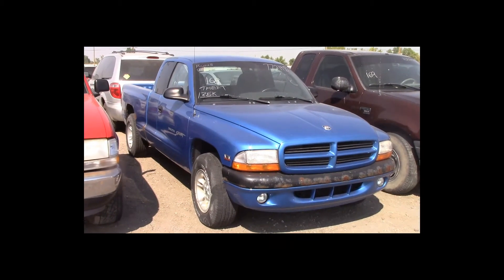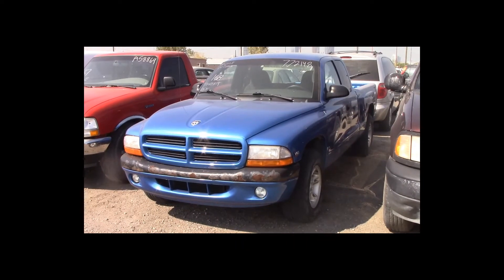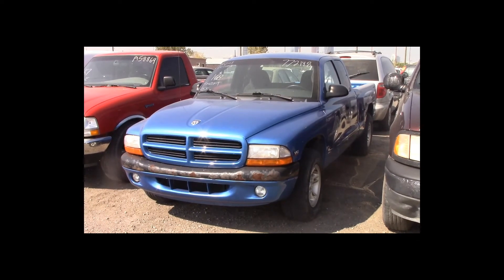Lot number 168 is a 2000 Dodge Dakota extended cab short box. This vehicle is a 3.9-liter V6 with an automatic overdrive: air conditioning, 135K, theft.